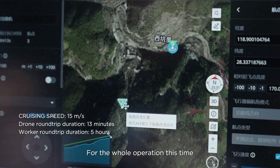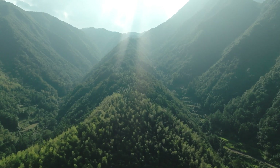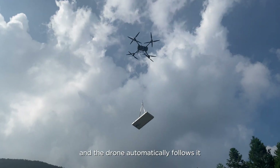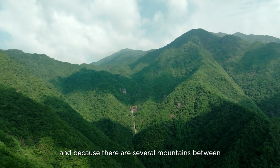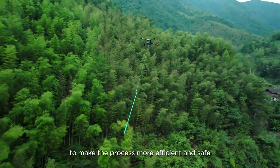For the whole operation this time, we used a flight routine. We just needed to create the flight routine and the drone automatically follows it. Because the takeoff and delivery sites are far apart and there are several mountings between, we used dual operator mode to make the process more efficient and safe.